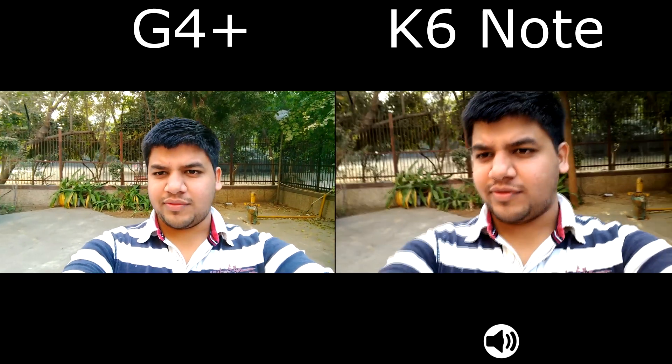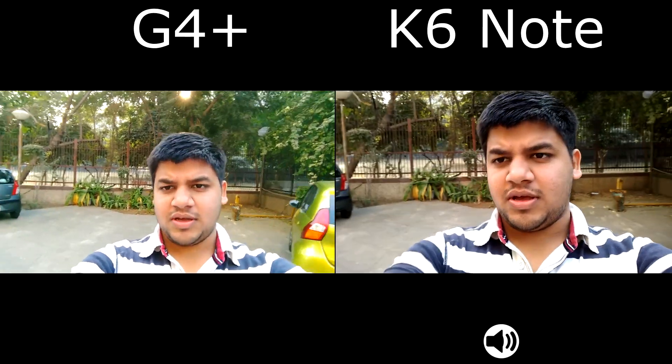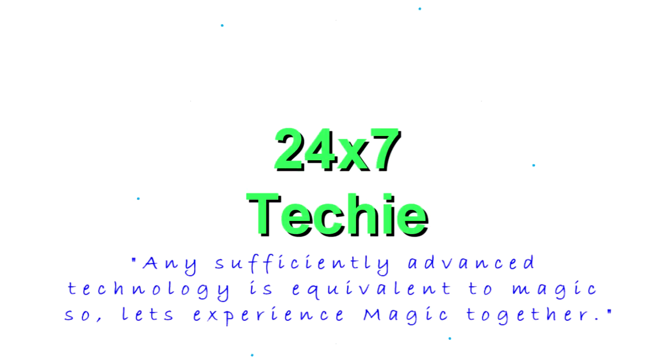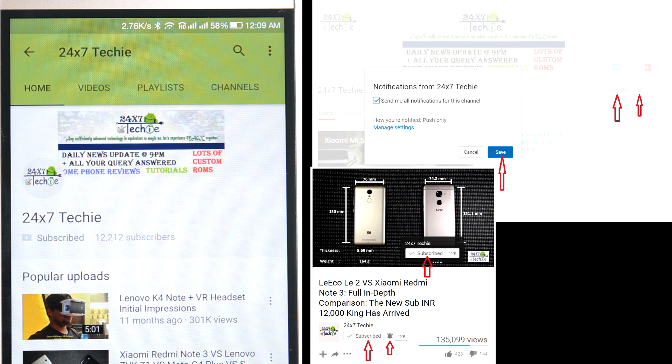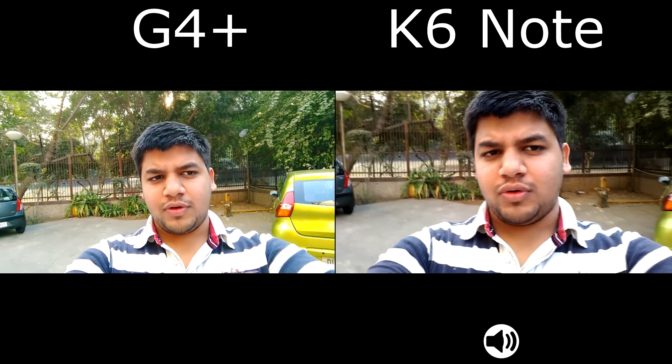Hello everyone, this is Sharun here from 24/7 Techie, and in this video we are comparing the Moto G4 Plus with the Lenovo K6 Note. Just a reminder to everyone to please hit that subscribe button and also the notification bell. Please do hit that subscribe button.